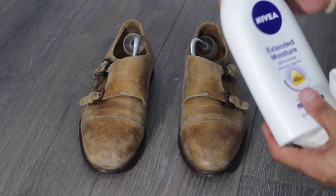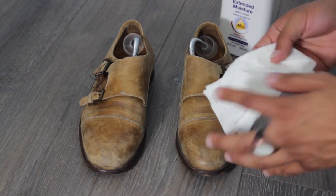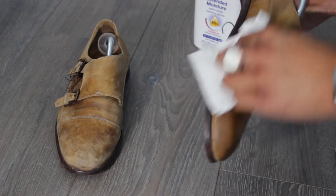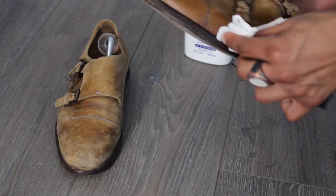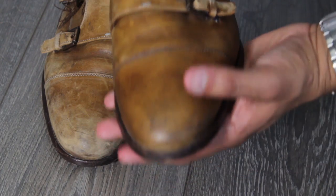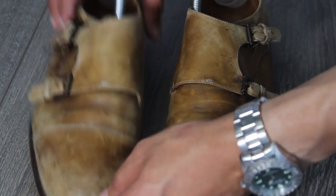What you're going to want to do is take your monk straps and apply a little bit of hand lotion to your shoes to butter them up. It's going to hydrate and moisturize the leather, and they're going to look a little less grungy, a little less dry, a little less cracked. This gives more life to your shoes and will moisturize the leather for about 28 to 48 hours. If you don't have time to get your shoes shined, this is a great life hack. It's very accessible because we all have lotion, and it does not harm the shoes.